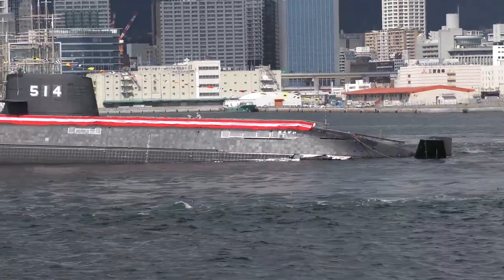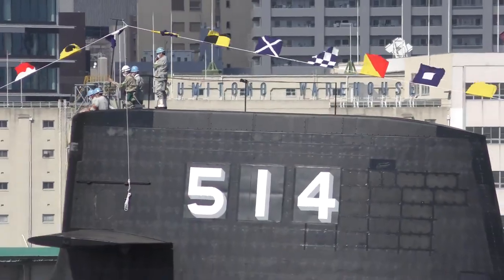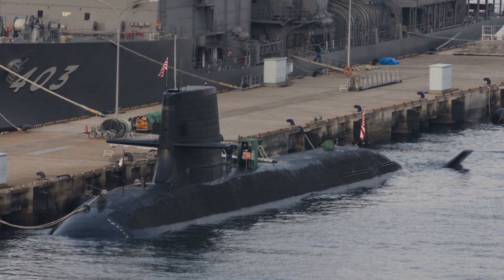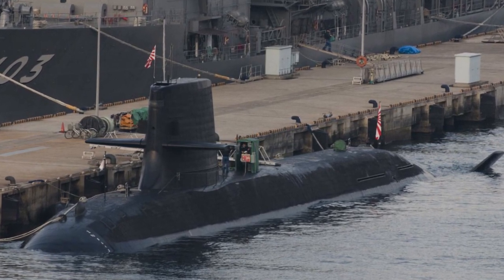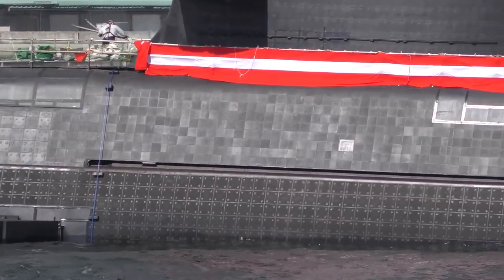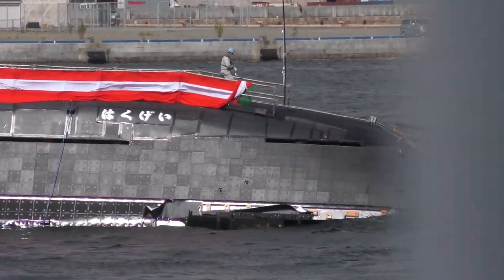In conclusion, the increase in capability from the Soryu to the Taige are highly secretive. What we do know is that the Taige is fully equipped with lithium-ion batteries in place of the Stirling AIP engines found on the Soryu class. The Taige also features a large number of noise-reducing technologies, a new sonar suite, and a new combat management system. But it seems that most of these new technologies are still in development, and their status is not publicly known.